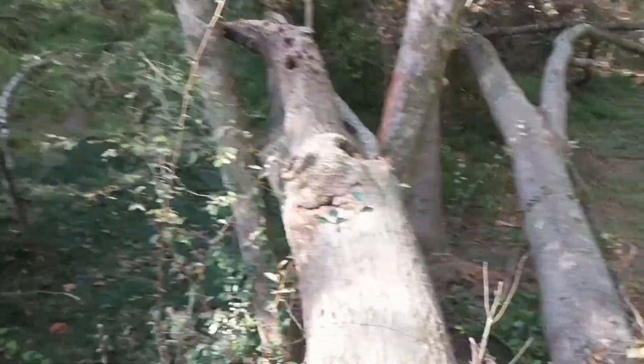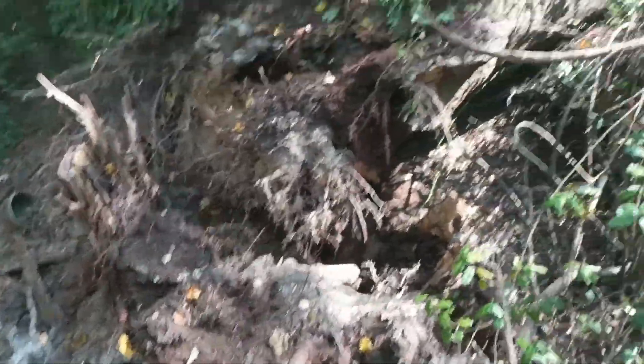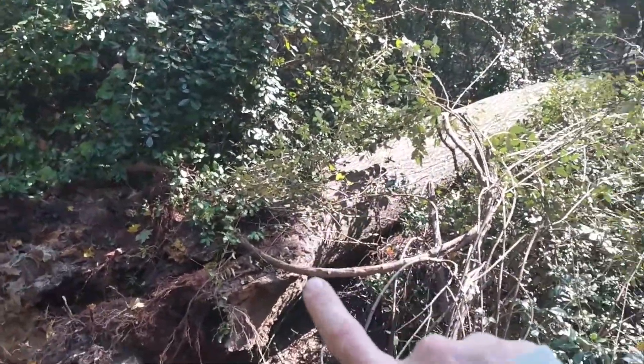My name is Mark Ross. I'm with 770 Arborist and where I'm coming to you from — let me turn the camera around — check this out, you guys. I'm actually standing on a multi-trunk tree, three of them.